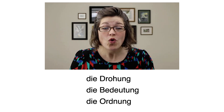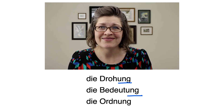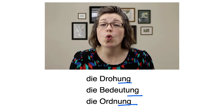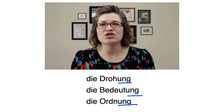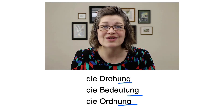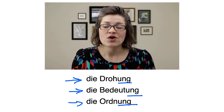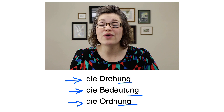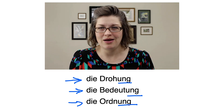Okay, so Drohung means threat, Bedeutung means meaning — as in the meaning of a word — and Ordnung means order. So these three words don't have anything in common with each other in terms of what they mean, and yet because they end with -ung, they are all preceded by the word die, which signals that Drohung, Bedeutung, Ordnung, and all other German nouns that end with -ung are all feminine nouns.